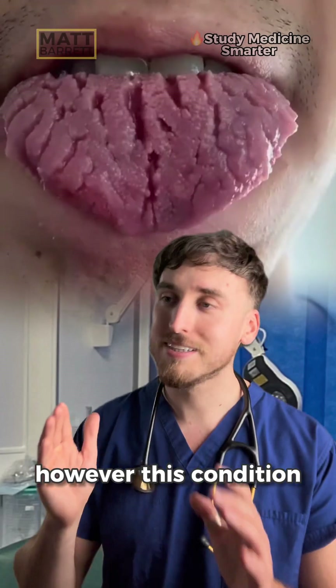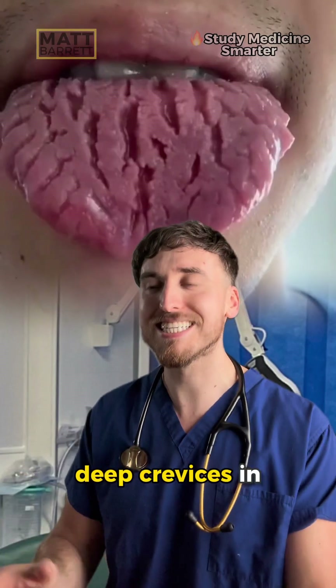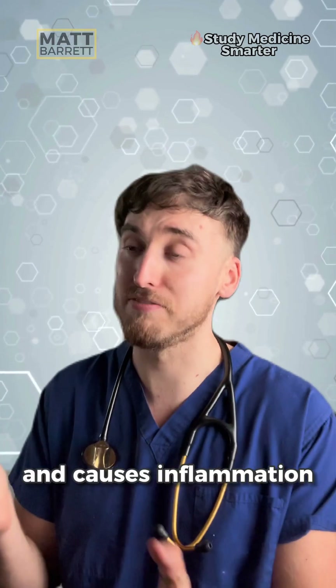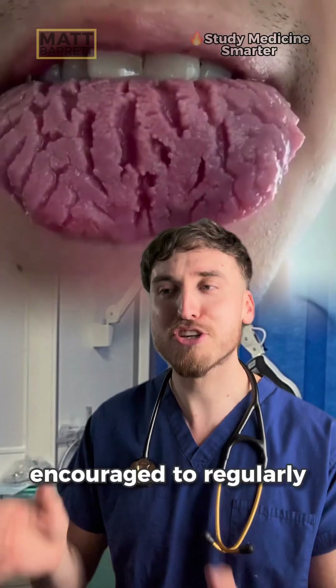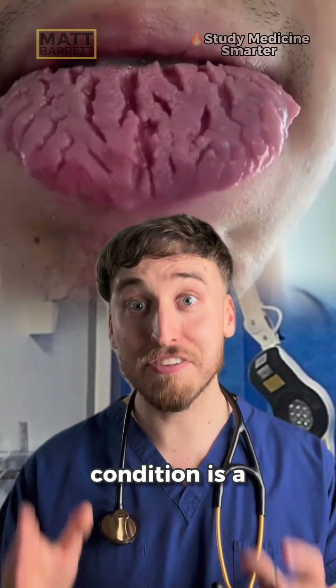However, this condition is different. We don't know exactly what causes it, but it's characterized by these deep crevices in the tongue. It's not typically painful, unless food gets trapped in those crevices and causes inflammation. That's why patients are encouraged to regularly scrub their tongue to remove the debris. The name of this condition is a fissured tongue.